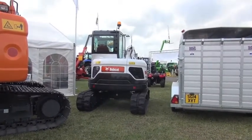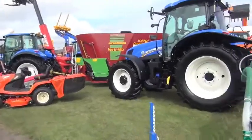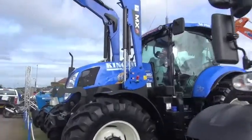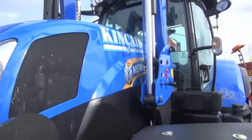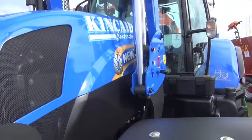All you farmers, don't forget to fetch your checkbooks tomorrow. This is a new one for Kincaid contracting. Luck maybe.